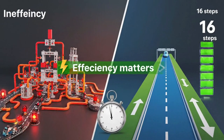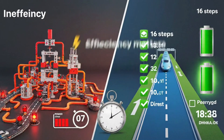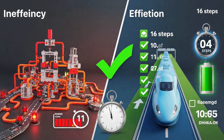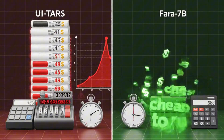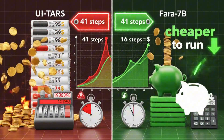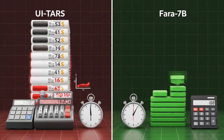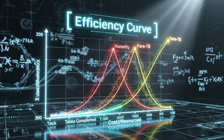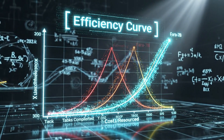But raw accuracy is only part of the story. Efficiency matters too. Pharah 7b completes tasks in about 16 steps on average. UI TARS needs 41 steps for the same tasks. That's not just faster, it's way cheaper to run when you factor in token costs and inference speed. Pharah 7b is operating on a completely different efficiency curve compared to everything else out there.